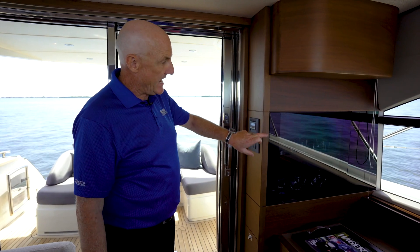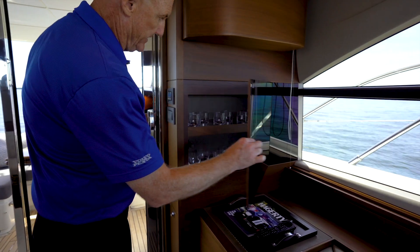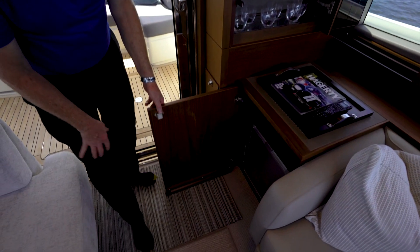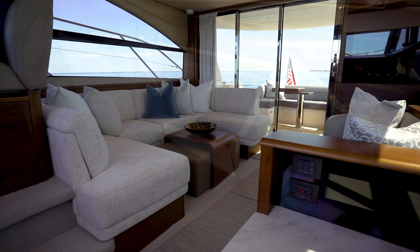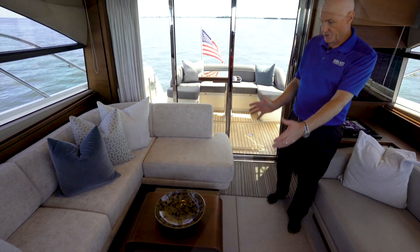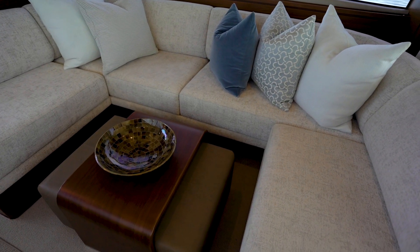The yacht is finished in a satin walnut finish, providing a lot of great entertaining ability for your guests and your family with drinks, a nice refrigerator, and your home theater system. In lieu of a large dining table in the upper salon, the owner has chosen a custom ottoman and a nice U-wrapped seating with storage below.